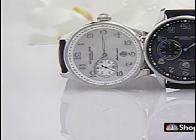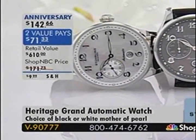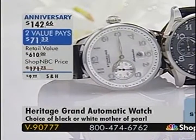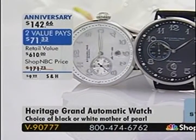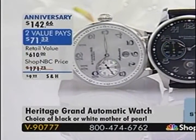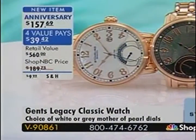We have Larry Megan joining us. He is the president of North America Sterling Watches. And for those of you who are just joining us, we have a collection of amazing watches — a lot of mechanical watches, which Sterling is really known for. We begin with the Heritage Grand Automatic, with an anniversary price of $142.66, item V90777.